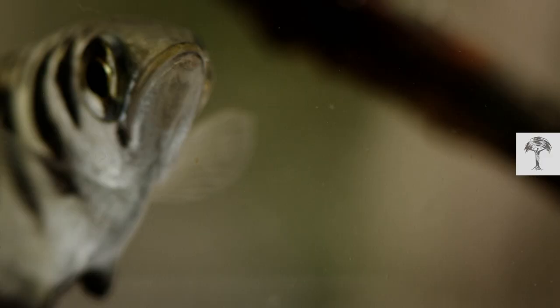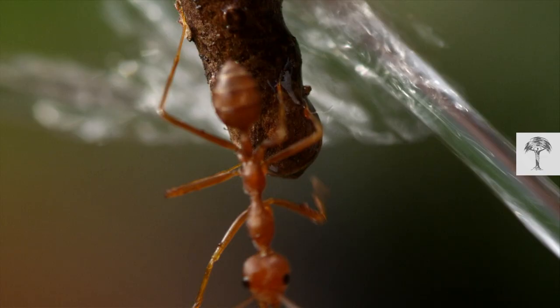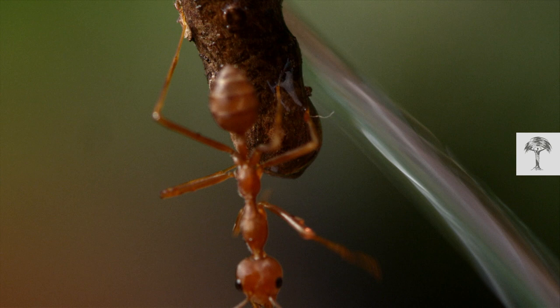Archer fish spend their time hovering just below the surface of the water. If an insect is in range, it's dinner time. In the blink of an eye, the fish shoots a jet of water into the air and takes down its prey.